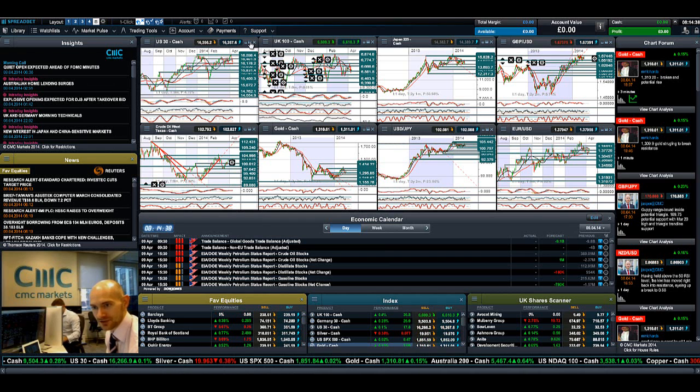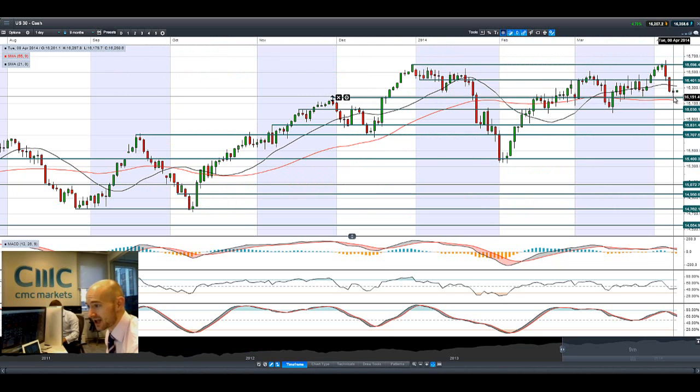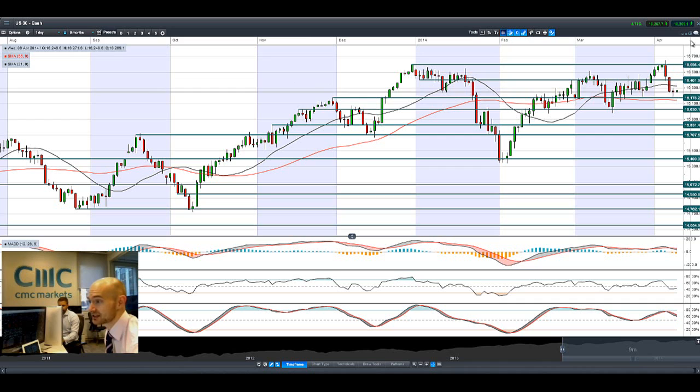Good morning and welcome to today's products in focus. As you can see, the US-30 bounced off potential support at 16178 perfectly — a slight hammer formation here. We would be hoping for a little more follow-through this morning, but it looks to be just ever so slightly in positive territory today, which basically means the pressure is still on. Potential support is at 16178, potential resistance is at 16401.